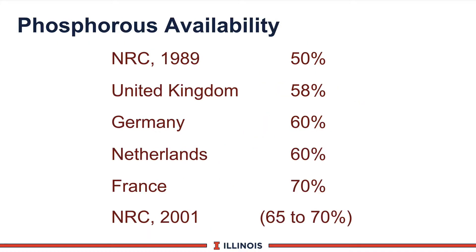Let's move on to another macromineral — phosphorus — and look at the new information on phosphorus availability. Back in NRC 1989, we assumed phosphorus was available at about 50%. More recently, other countries raised this number, with France going all the way to 70%. When the new NRC came out in 2001, this number was raised to nearly 70%.